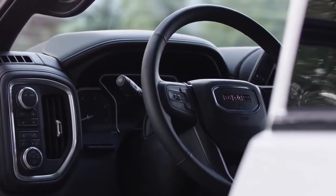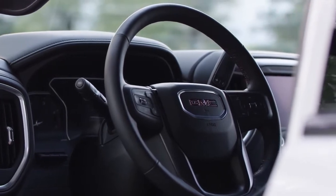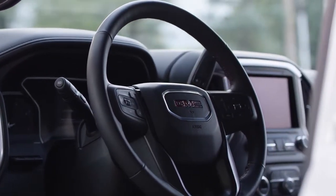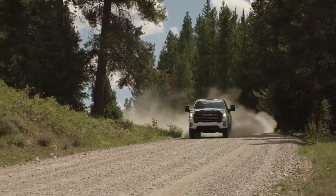All new from the ground up, the next generation Sierra's bigger cab and box is a commanding presence that combines style with purpose. Stop by our dealership for more information about the GMC Sierra.